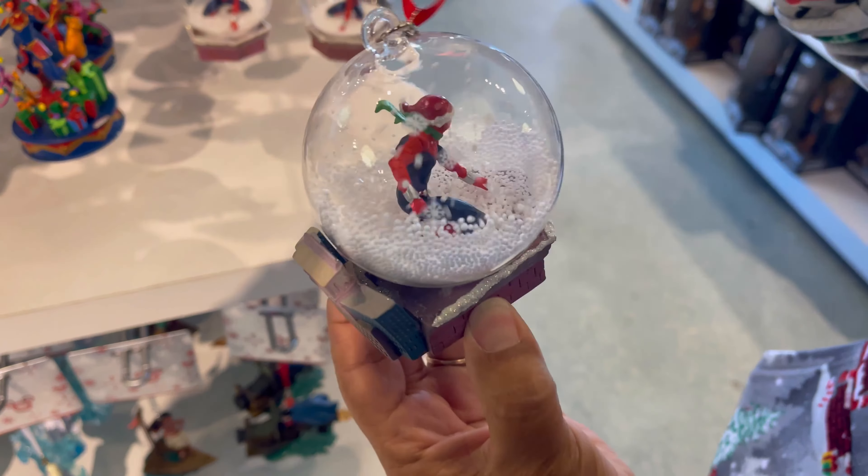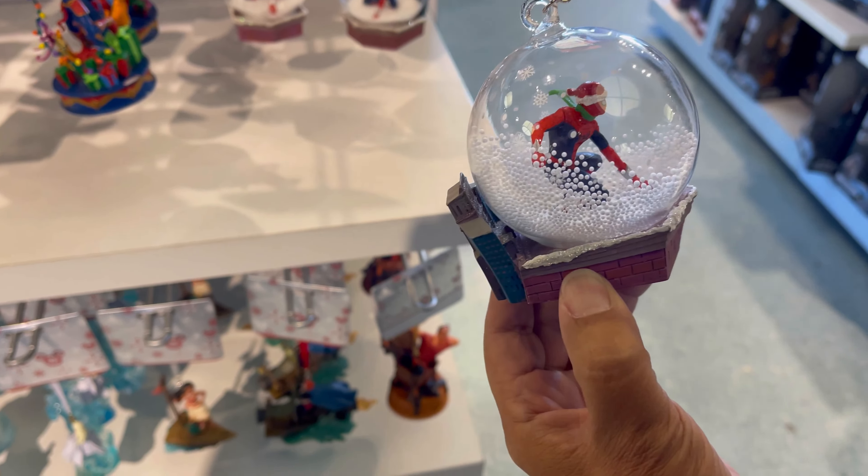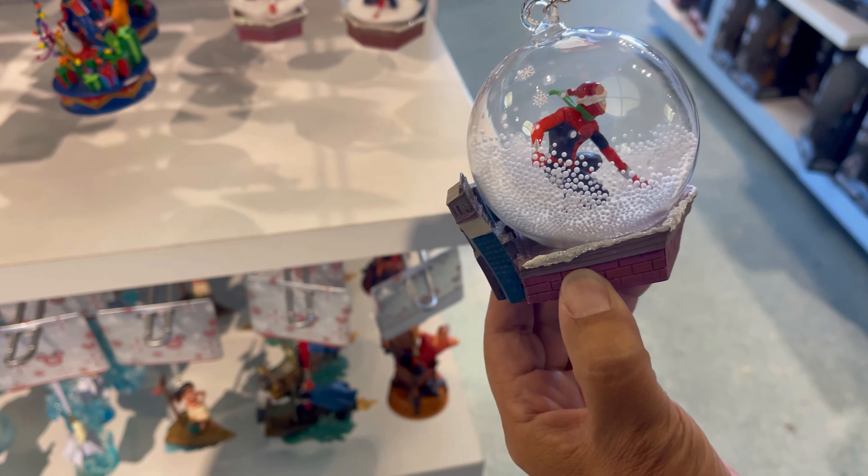All right, so we're gonna start off with the ornaments since it's Christmas time. All of these ornaments right here are sixteen dollars. There is a clearance section where there's an additional 25% off, and we'll go check that out after. But all these ornaments are $16 — normally they're $24 or $26, some of them $24.99. Definitely a big discount of about nine or ten dollars. Let's take a look at some of these up close.